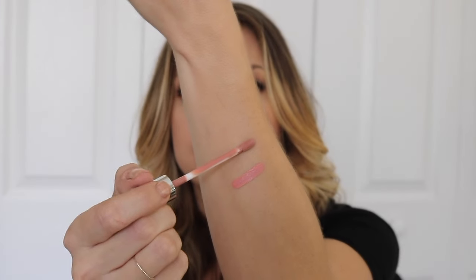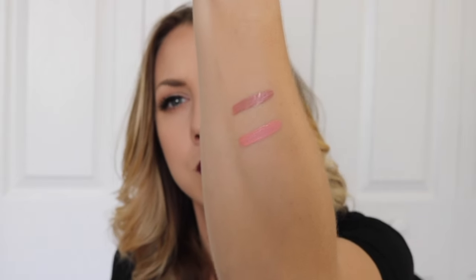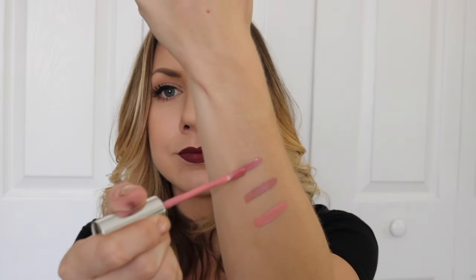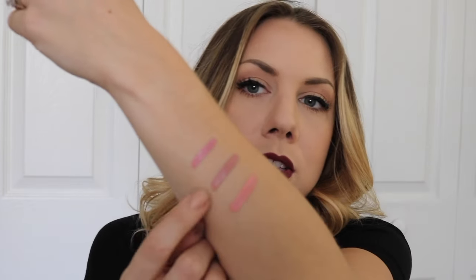The next color I am picking up is Midi — almost like a very mauve-y, dusty rose color. It's not picking up the same on video as it is in person. The next color is Shimmy. Yet again, a very dusty rose in comparison. Midi is more mauve-y; Shimmy is more of a dusty pink.